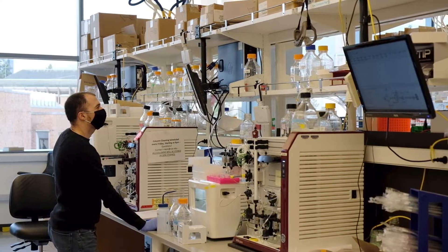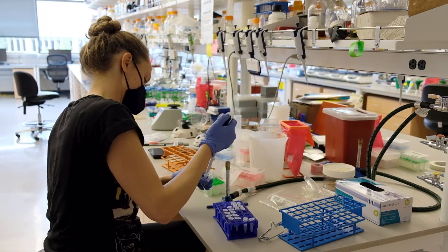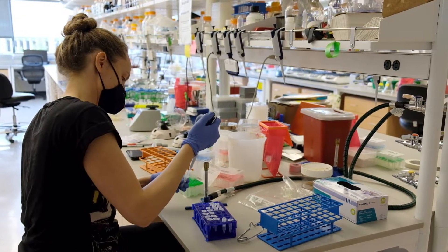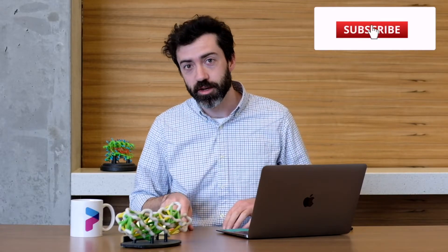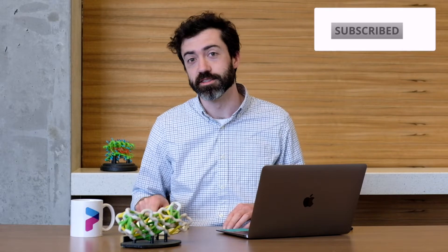Welcome to another Foldit Lab Report. I'm Bkep here with my colleague Ian H. We just managed to pop into lab for a quick video shoot, but we are still trying to work from home as much as possible. If this is your first time discovering these lab reports, we put out these videos on the first of every month to tell you more about the science that happens behind the scenes at Foldit.